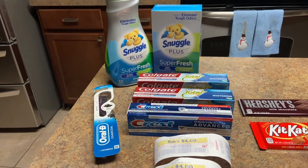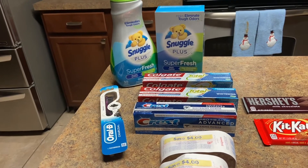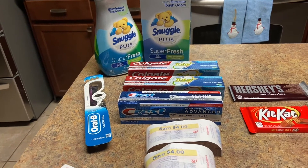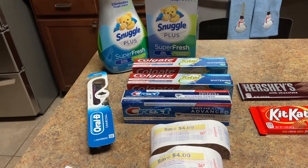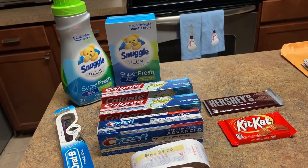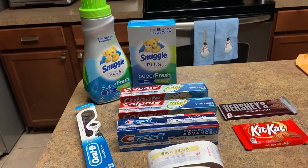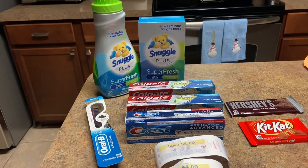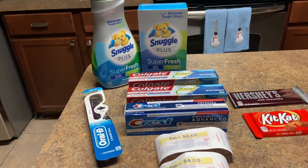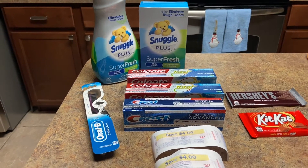I plan on donating the toothpastes because someone on our neighborhood site posted that people can donate for the holidays — for the homeless or shelters. This is what I'm going to give on my behalf, and I have a lot more to give. Don't forget to like, comment, and if you're having issues with getting the email receipts and want to know how to switch back, just comment below and I'll explain what you need to do — you have to do it yourself.